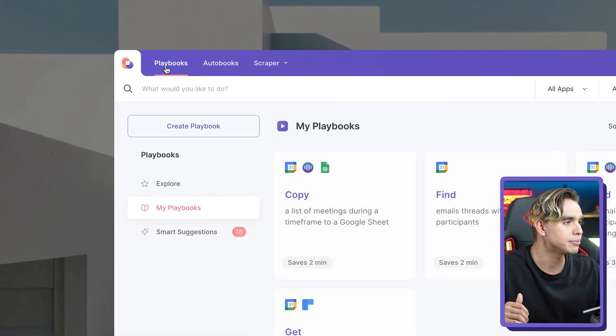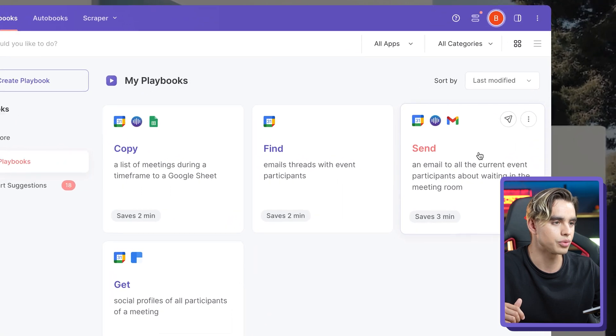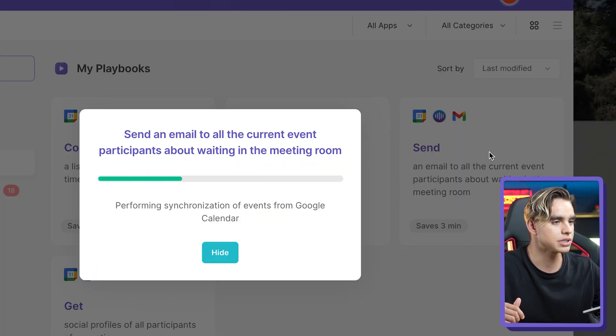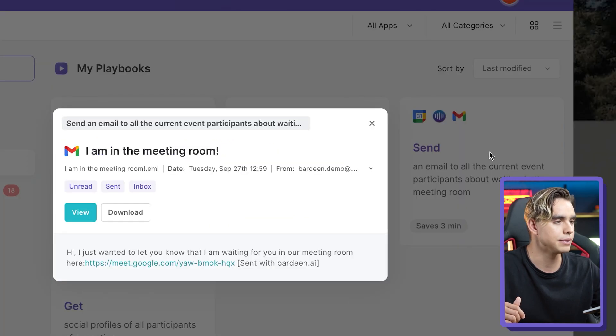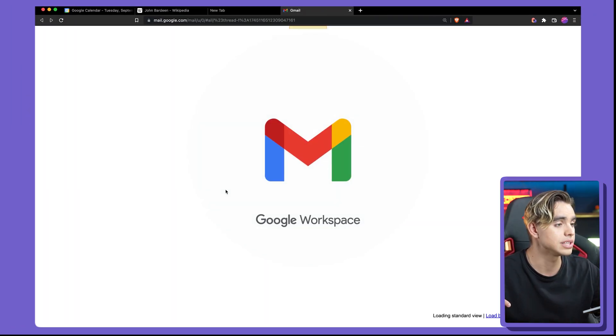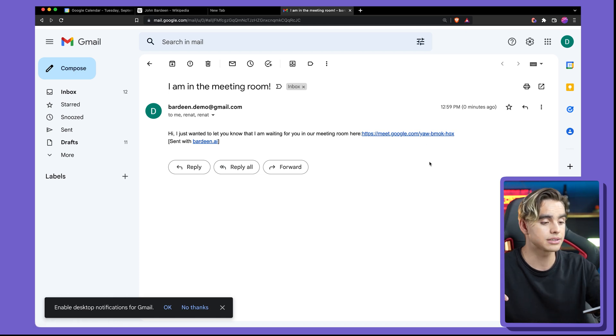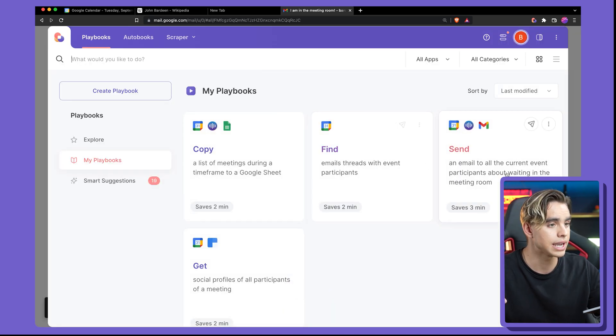This automation is going to send an email reminder to all meeting participants with a link. Let's click on Bardeen. In the playbooks section — playbooks are the ones you click to run — we have the automation 'email current event participants about you waiting in the meeting room.' An email was sent. You can click view to see it. It automatically pulled all the meeting participants and found the meeting link.